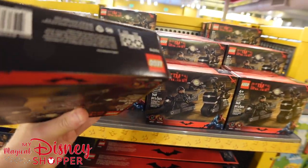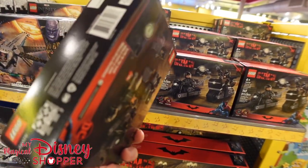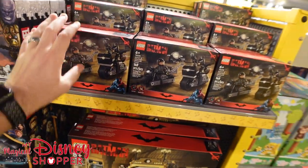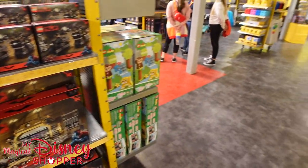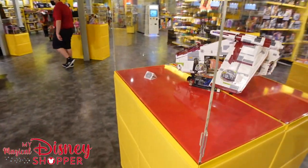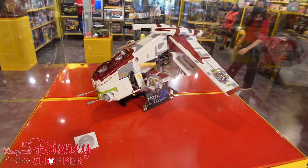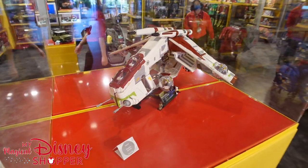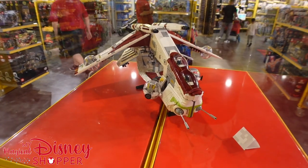The mini sets are pretty reasonably priced — I think around $15-$20 for the smaller ones — and obviously the larger sets go up to $100-$120 plus. Check out the Republic Gunship; this thing is amazing. It's $350, but it's one of those sets you put together once and display in your house.